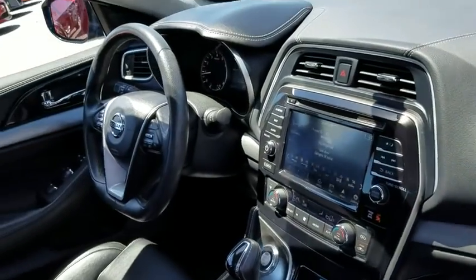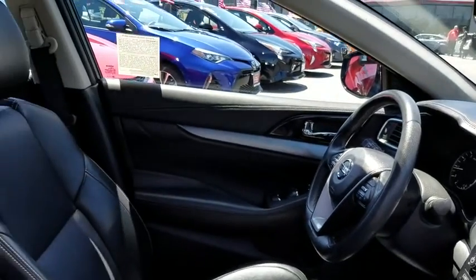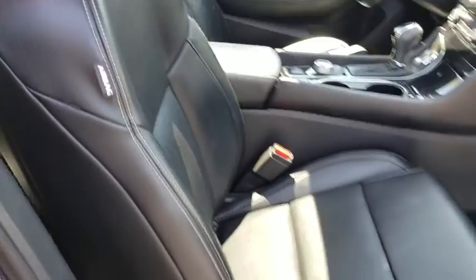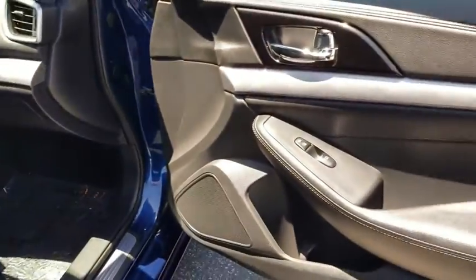keyless entry, power passenger seat, remote engine start, traction control, stability control, navigation system, steering wheel audio controls, anti-lock braking system,